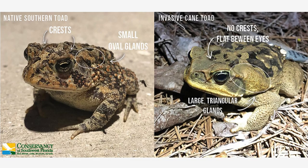When southern toads reach about an inch and a half to two inches in size, crests start to form on the top of their heads between their eyes. You can see here in this slide — on the left hand side we have a picture of the native southern toad, and on the right hand side we see the invasive cane toad. The southern toad starts forming crests, and if you look at the cane toad photo, you'll see it's completely flat between the eyes.